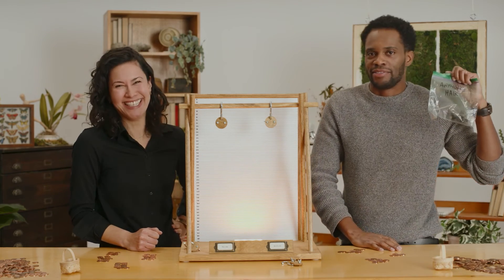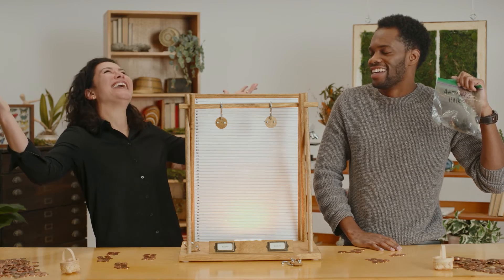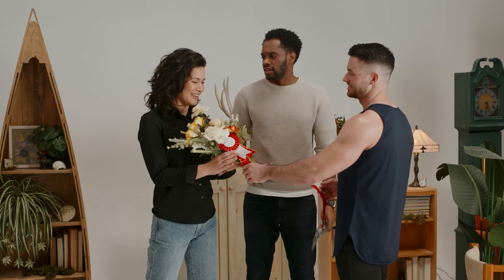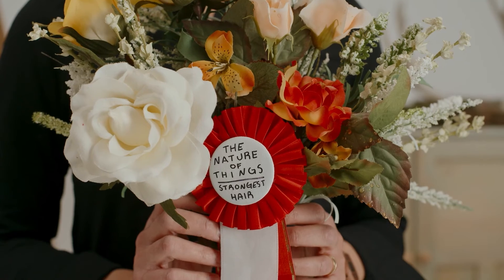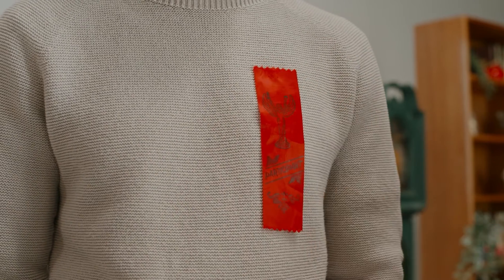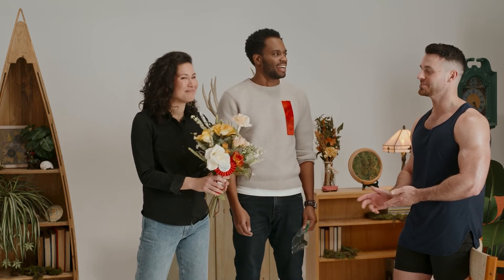This is the worst day of my life. Congratulations, Sarika — you won. What do I get? You get a participation trophy. I bleached my hair, it's rigged. Thanks, Anthony. Thanks, Tim. And thanks for watching.